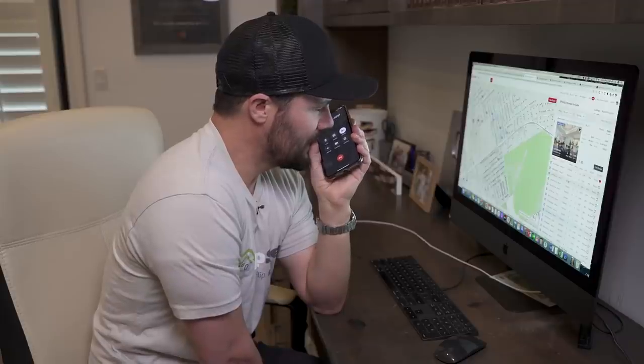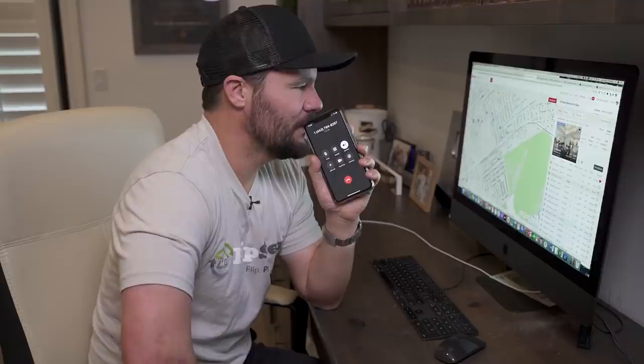Bob says he feels bad pitting buyers against each other since they just want to buy a house. As an investor, Jerry says if he can't get a property for his price, he moves on. Bob acknowledges that investors are tough since they can't undercut as much anymore — if it's a $100k house, buyers have to come up to $110-$115k. Jerry agrees: if he can't get it for his price, he walks away.